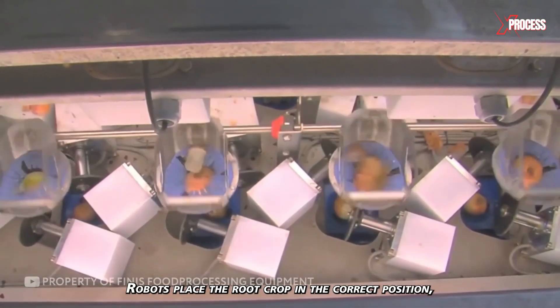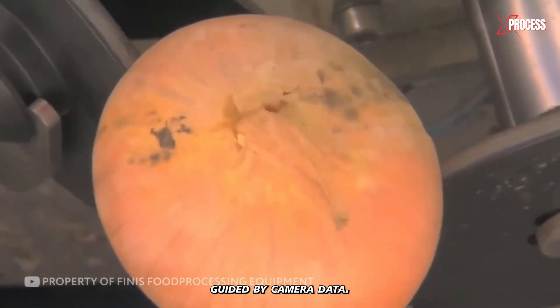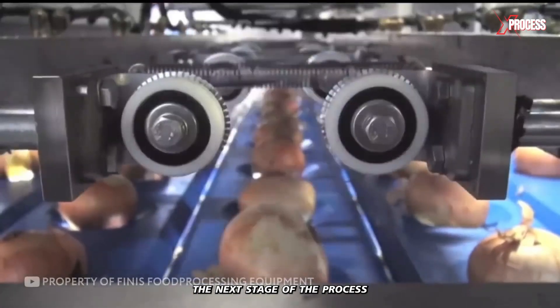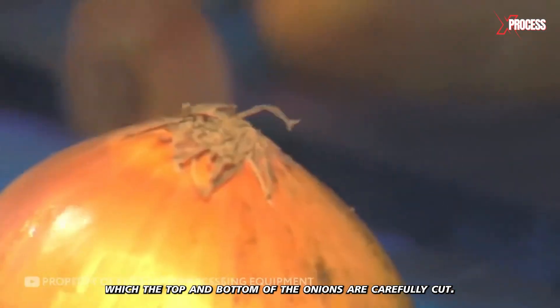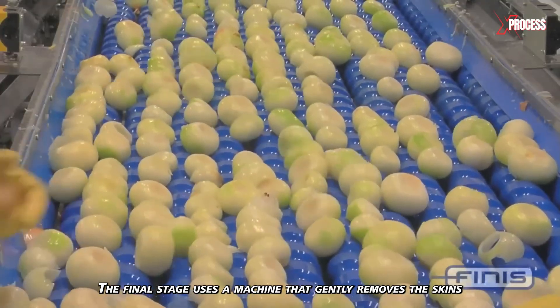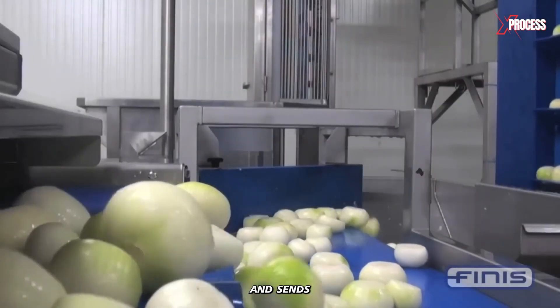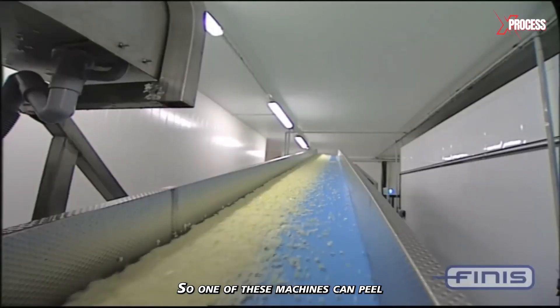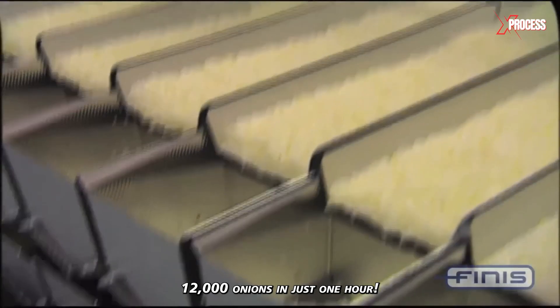Robots place the root crop in the correct position, guided by camera data. After this calibration, the next stage of the process begins, during which the top and bottom of the onions are carefully cut. The final stage uses a machine that gently removes the skins and sends the onions further down the conveyor to the packaging plant. One of these machines can peel 12,000 onions in just one hour.